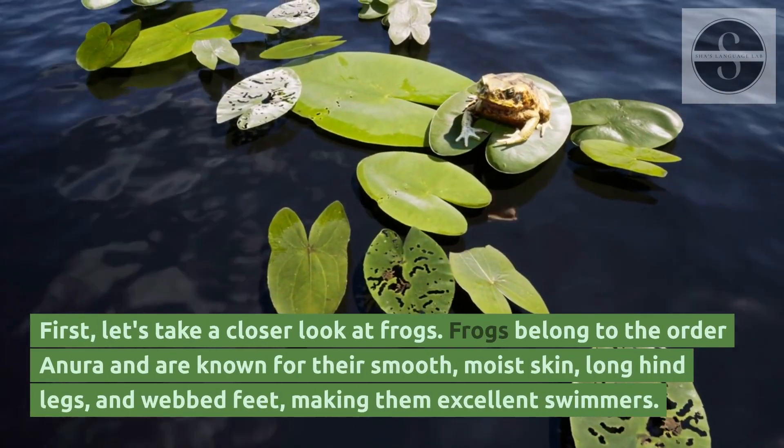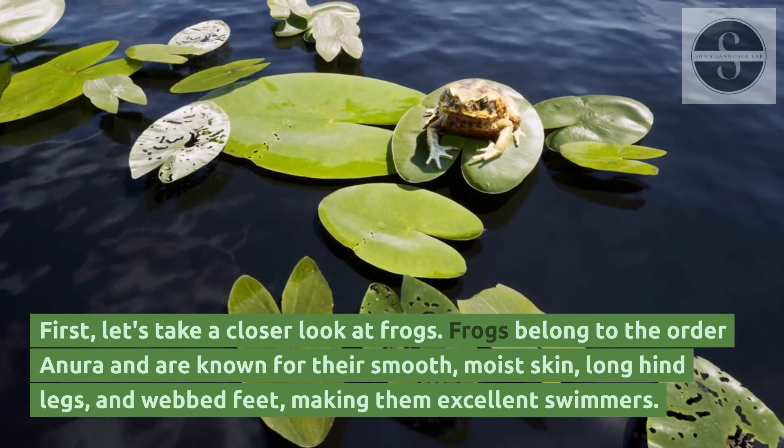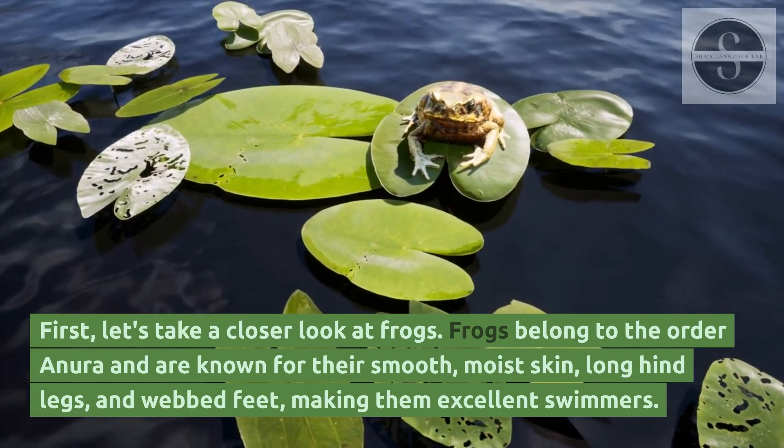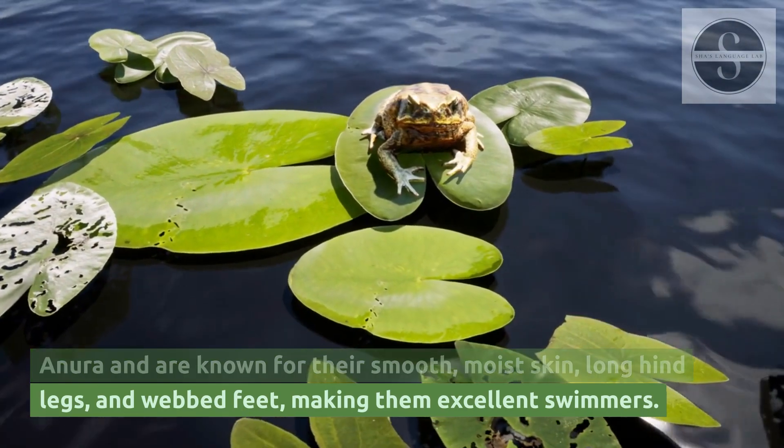First, let's take a closer look at frogs. Frogs belong to the order Anura and are known for their smooth, moist skin, long hind legs, and webbed feet, making them excellent swimmers.